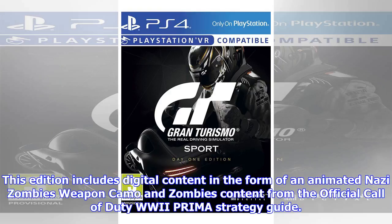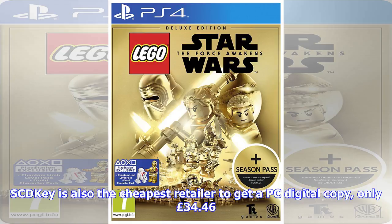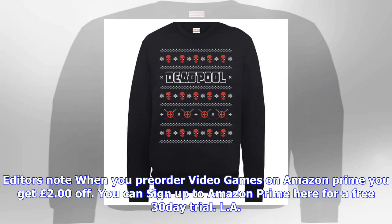Out tomorrow: pre-order Call of Duty: World War 2 plus DLC and guide under £46. Pre-order CoD WWII on PS4 or Xbox One Standard Plus Edition at Amazon for £45.99 with Prime. This edition includes digital content in the form of an animated Nazi Zombies weapon camo, and zombies content from the official Call of Duty: World War 2 Prima strategy guide.